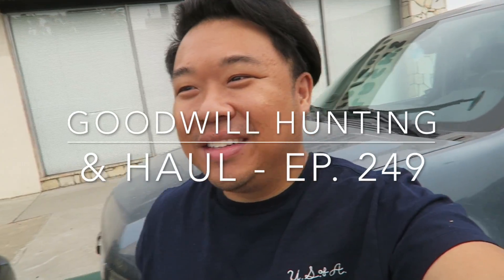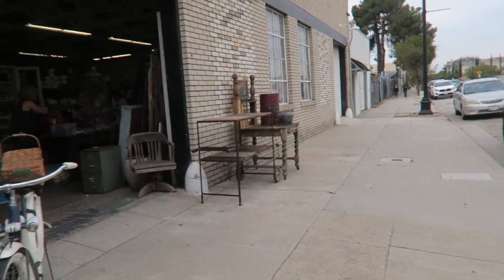Hey guys, welcome to a new video today. I'm actually gonna go thrifting, but I'm right here at one of my favorite stores, The Potting Shed. I love this place so much — I was here a few days ago and they were having an event, but mom and I were here early so we didn't stay. They're having another one today on Sunday, so I'm really excited to go inside and show you guys all the fun stuff.